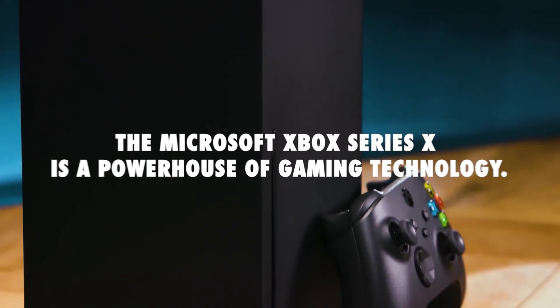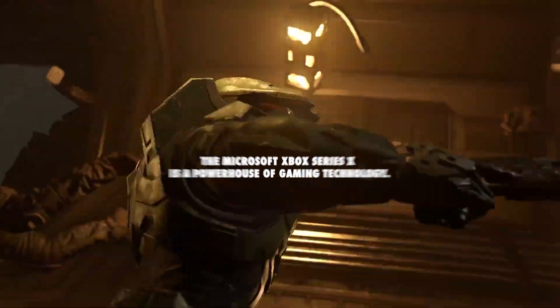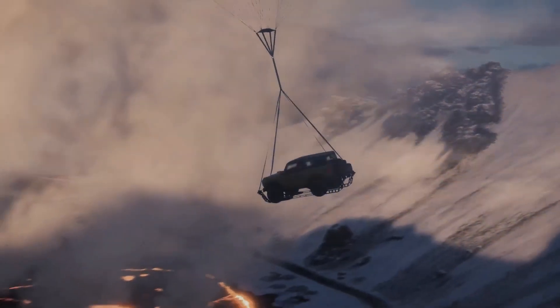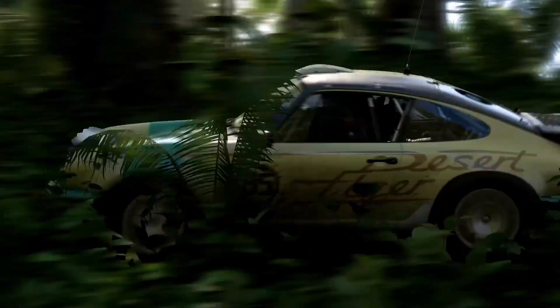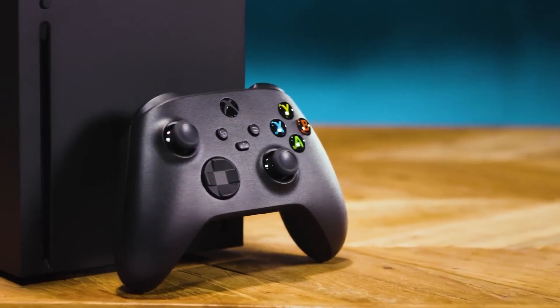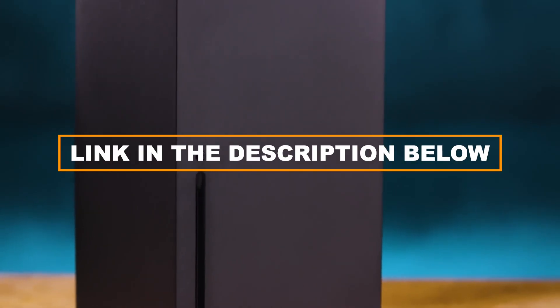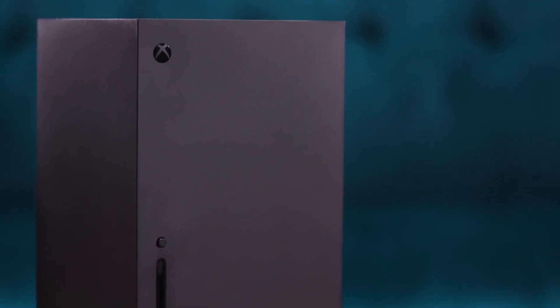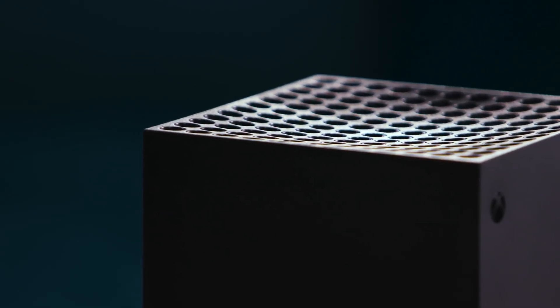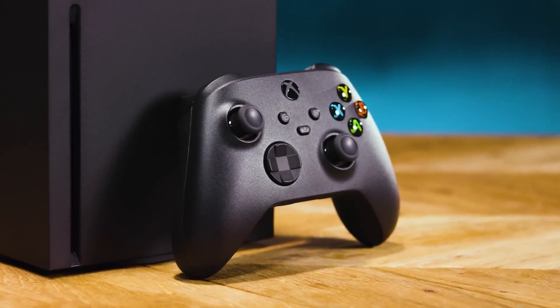To conclude, the Microsoft Xbox Series X is a powerhouse of gaming technology, offering stunning visuals, lightning-fast loading times, and a vast library of games. With features like Quick Resume, Smart Delivery, and Xbox Game Pass, the Xbox Series X provides an exceptional gaming experience for both new and long-time Xbox fans. We included an Amazon link to the Xbox Series X in the description below. If you're looking to elevate your gaming to new heights, the Xbox Series X is undoubtedly the way to go.